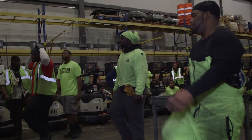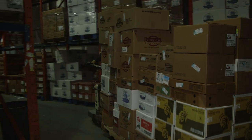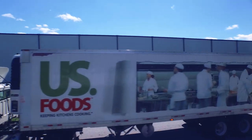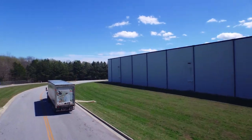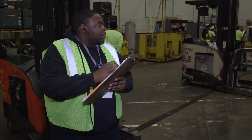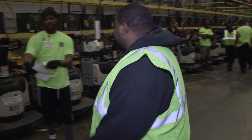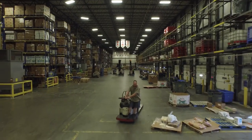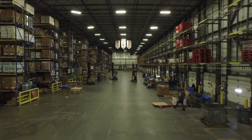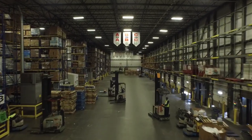The order selector role also opens doors to other career opportunities. Many of our professional drivers and warehouse operations management members started their careers as a selector. Personal drive and a dedication to learning new skills can open many doors from the order selector experience. Thanks for watching, and we hope this job preview helps you make an informed decision about working as a selector for US Foods.